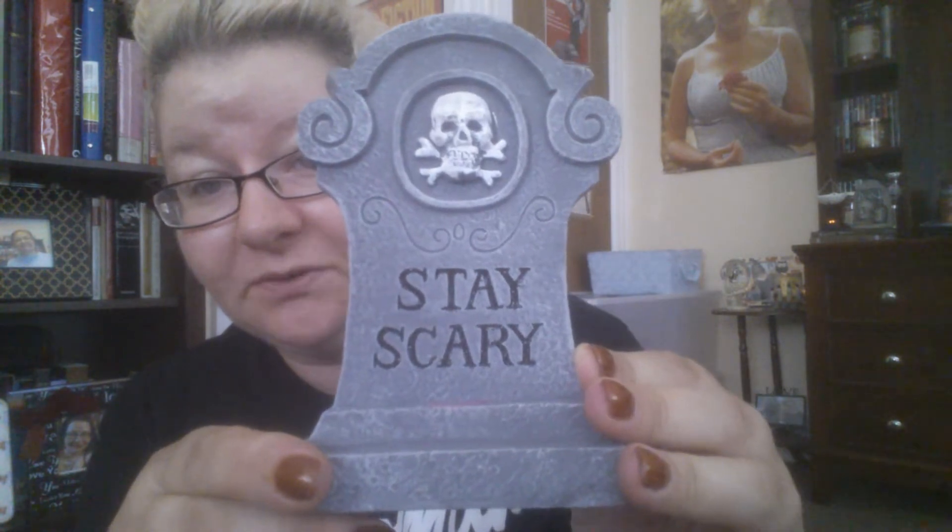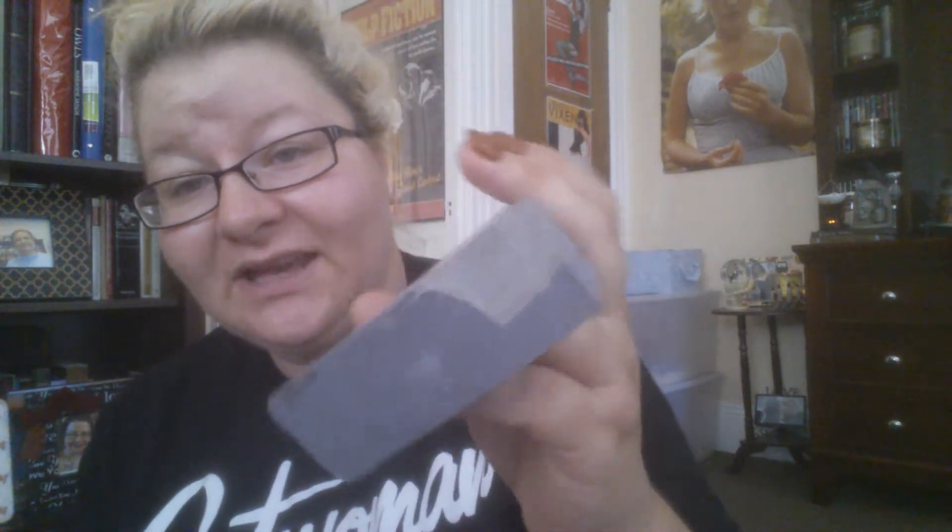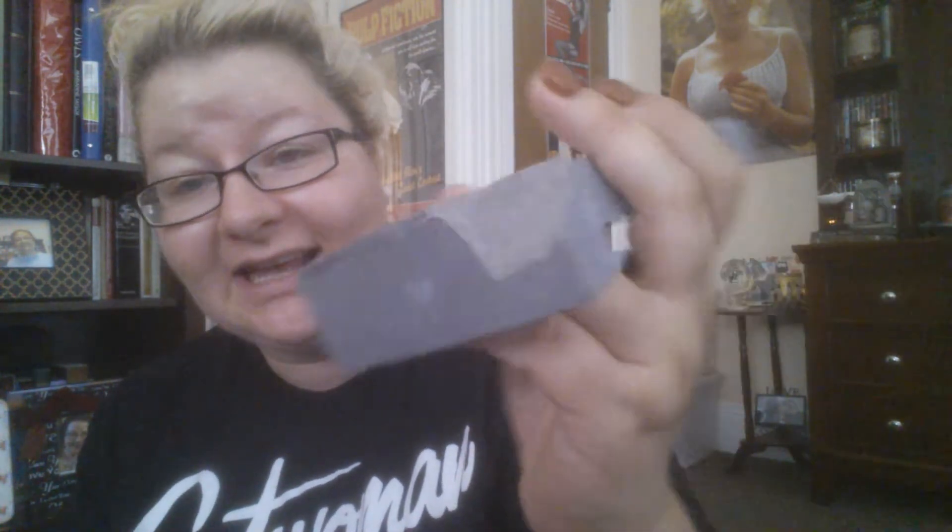The next thing I got is this tombstone statue that says "stay scary" — it was a dollar. The bottom is kind of broken and they only had two left and both were damaged. I went up to the cash register and asked if it was supposed to look like that and the woman said "I don't know." For a dollar I don't really care, because when you put it up you can't see the broken part at the bottom anyway.